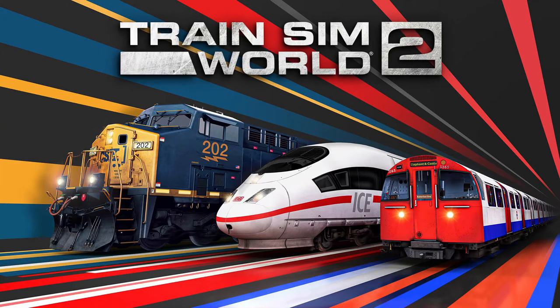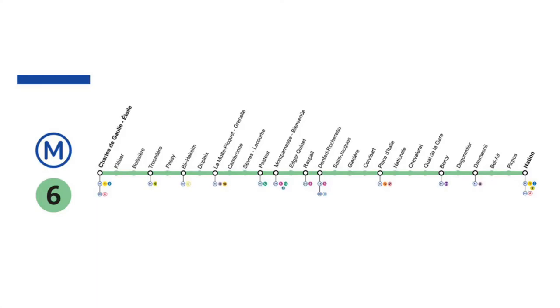Hello and welcome to this TSW suggestion. Today I'm recommending a unique route, and it is the Paris Metro Line 6. Here is the map. In total on the line there are 28 stations and 13 kilometers of track.